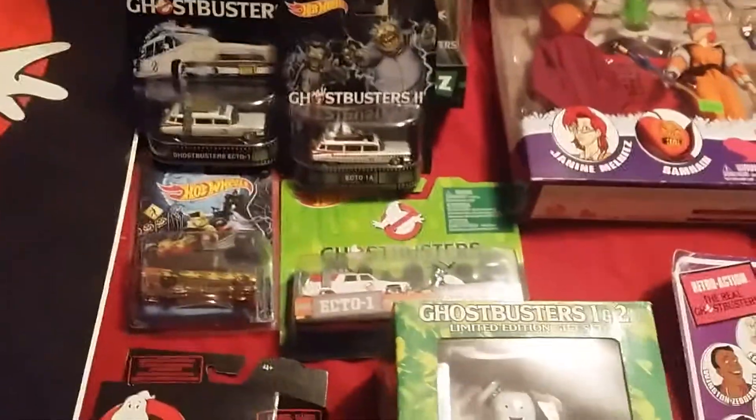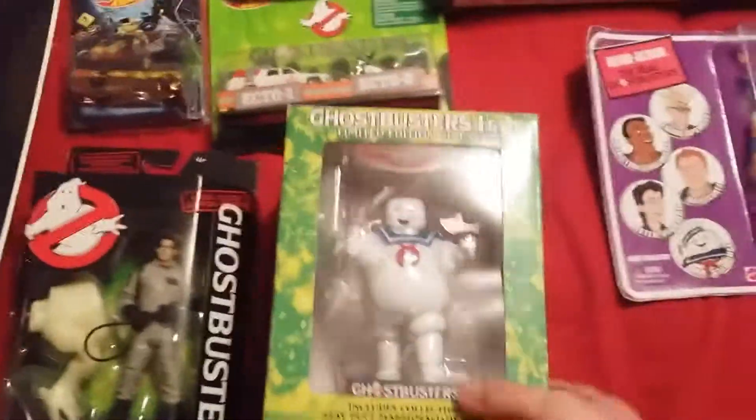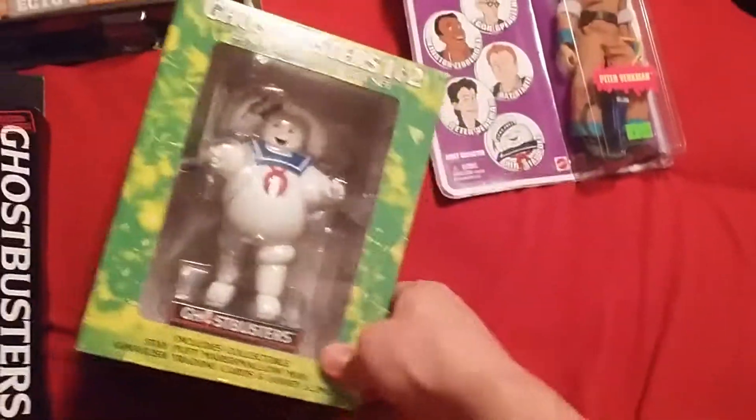And my Hot Wheels cars. This here is Ghostbusters 1 and 2 on DVD. It comes with some Ghostbusters slime.